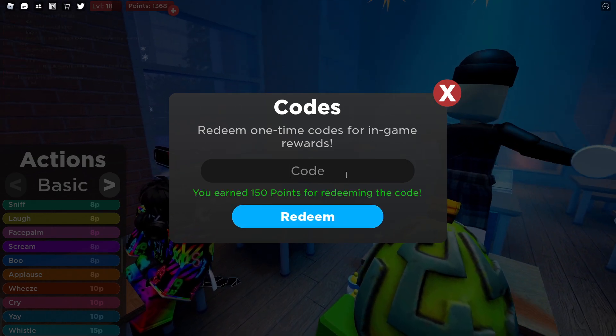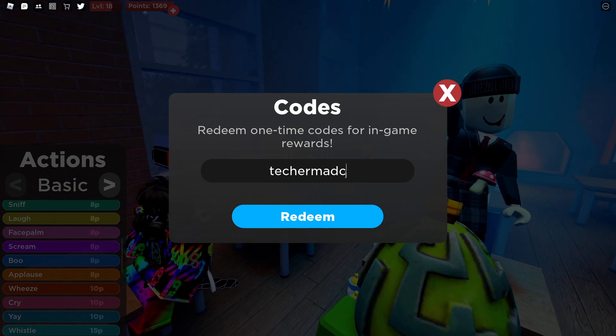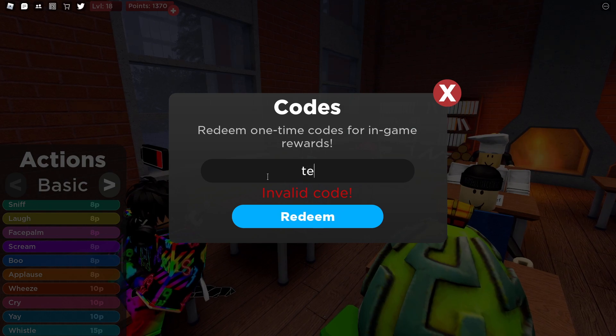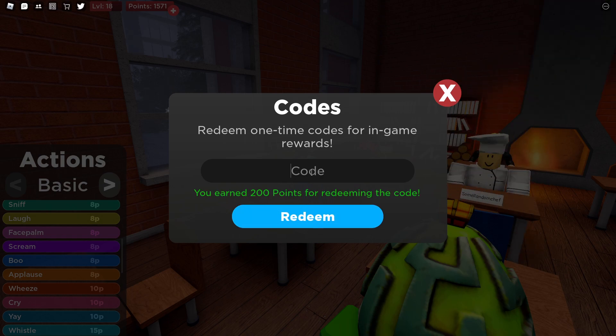That will give you 150 points. And then we have 'teacher mad cuz bad' — I spelled it wrong at first — like that, and that will give you 200 points.